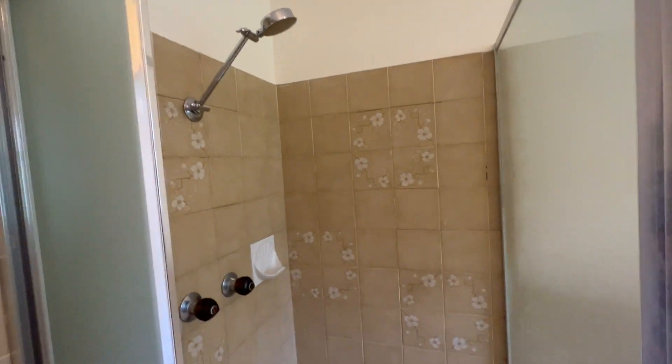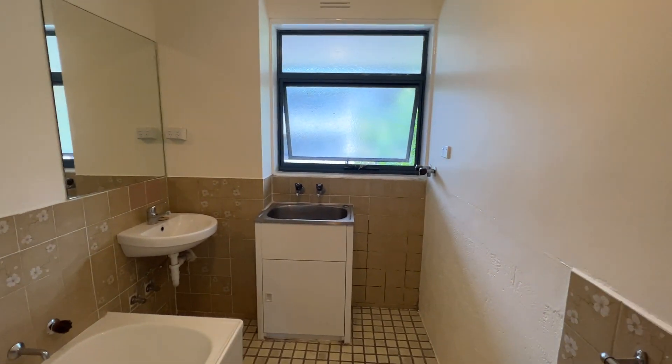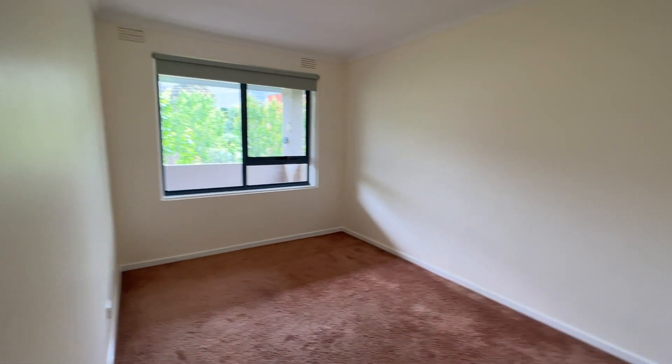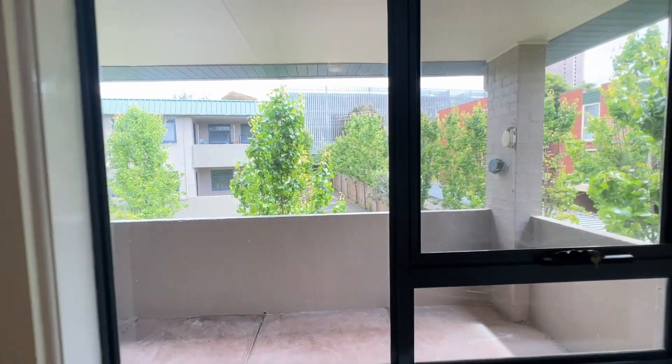The bathroom is here — it's got a standing shower, a bathtub, and the laundry is placed here as well, with a window. And lastly, the second bedroom, which overlooks the balcony.